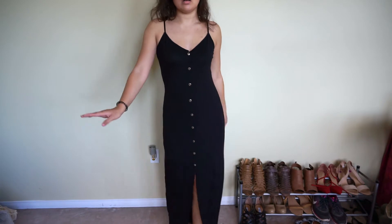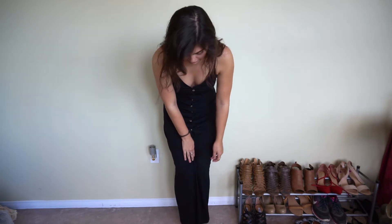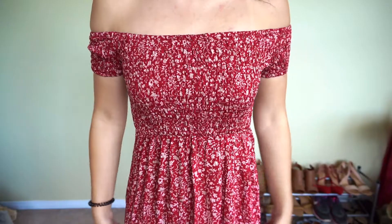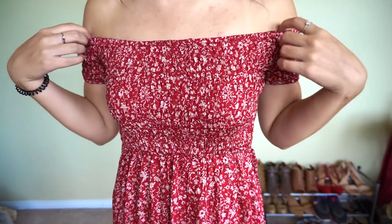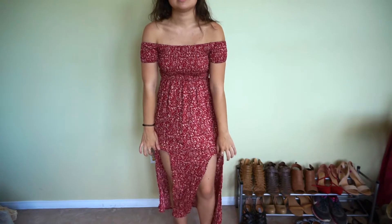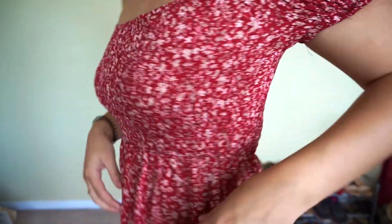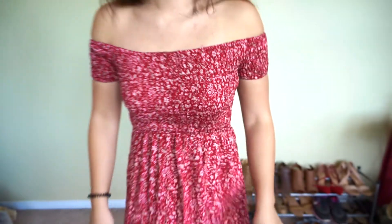And it's so easy to walk in. You're not going to fall over — sometimes maxis don't have a slit at all, it's just tight and you can't move. But this slits in the front, so you just kick the fabric out of the way and it's just perfect. I love this so much. I think this might be my favorite piece of the haul. It has this beautiful smocked off-the-shoulder top and then it just flows down into this beautiful maxi skirt with two little slits in the front, which makes it so easy for walking. It's just so flattering on the body.